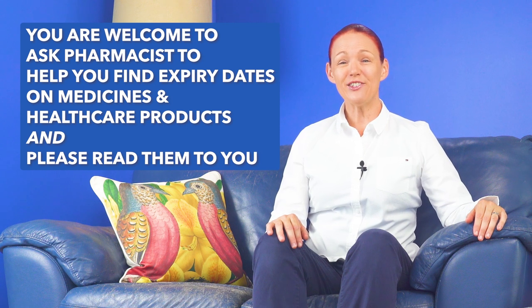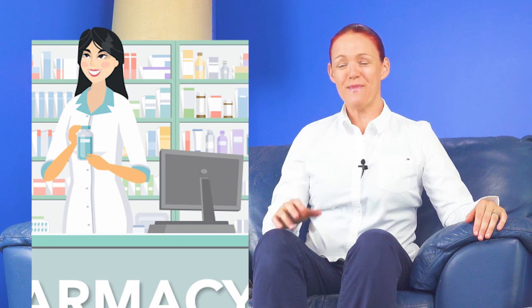you are welcome to ask your pharmacist to please find and read them to you, so you can write them in larger font on your medicine or health product containers or on your medicines, allergies and contacts list. So then you can check your expiry dates regularly to try to avoid using expired medicines or health products.